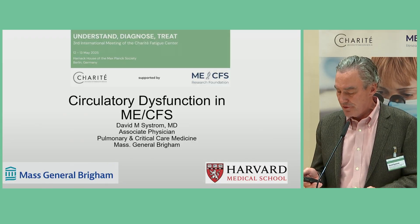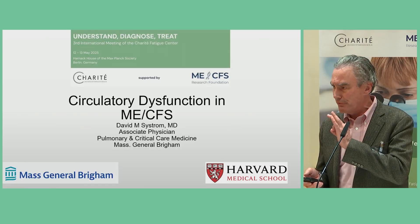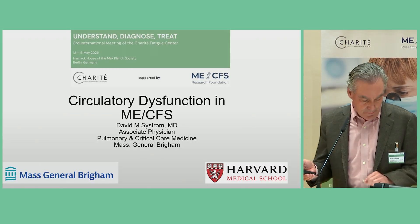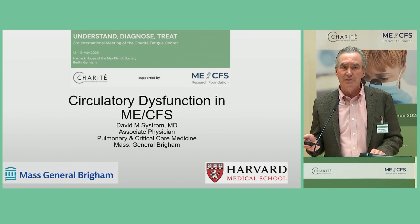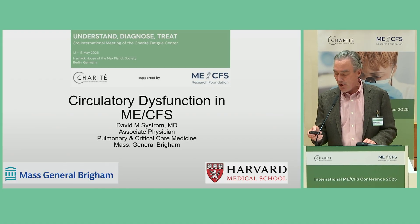Thank you very much, Dr. Wirth, and it's good to see everybody in the postprandial condition after lunch. Special thanks to Carmen for the invitation here. Phenomenal meeting so far and looking into the future tomorrow. I see the young blood up here, Carmen, which is a good thing for the field. Very exciting to see folks who are going to move this field forward. I'm going to tell you a little bit about circulatory dysfunction during exercise in ME. What I say about ME, we have recently found to apply to long COVID as well. They look very similar, if not identical, in our exercise world.